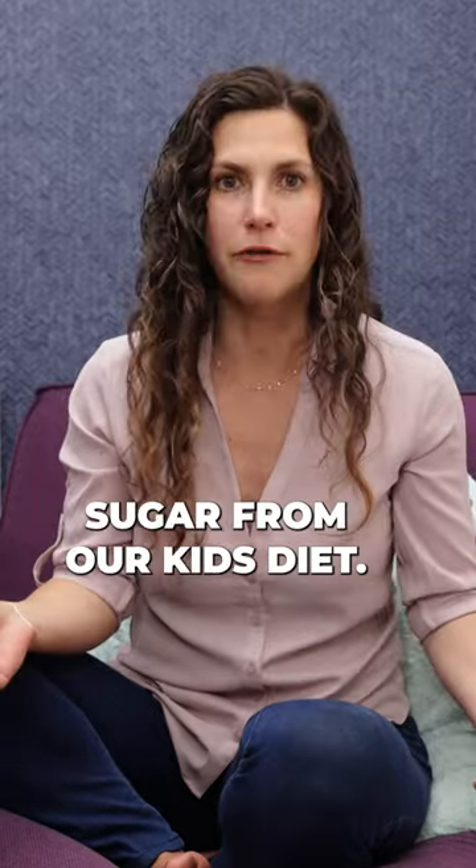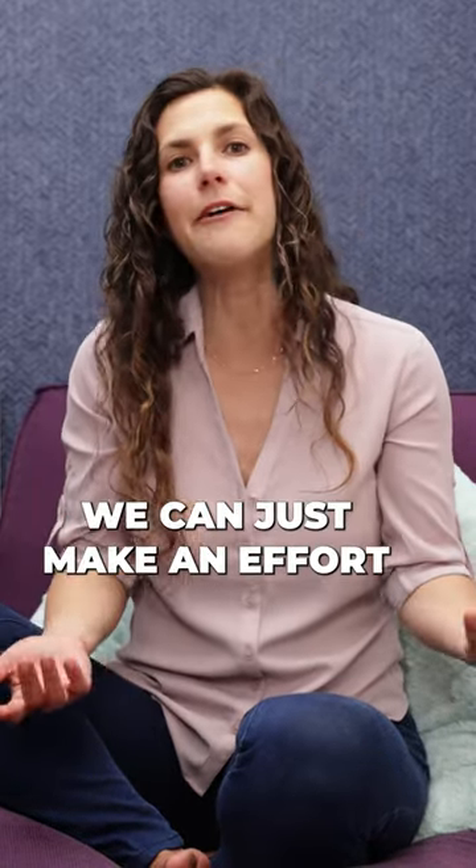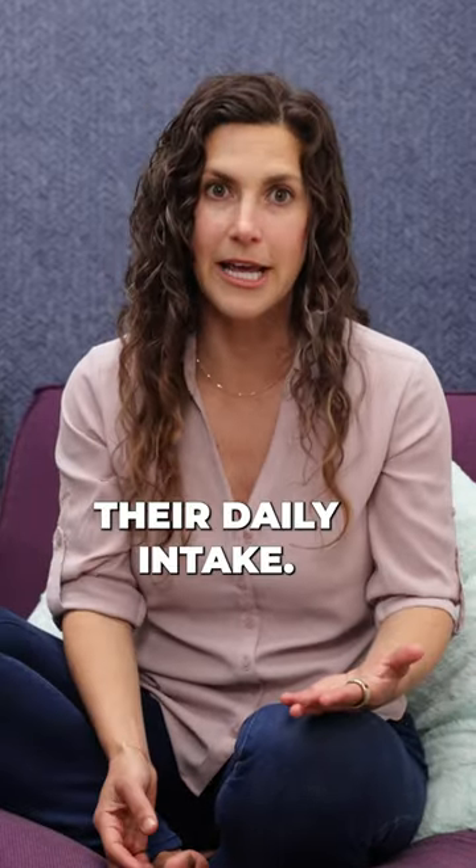We don't have to completely restrict sugar from our kids' diet. We can just make an effort to reduce their daily intake.